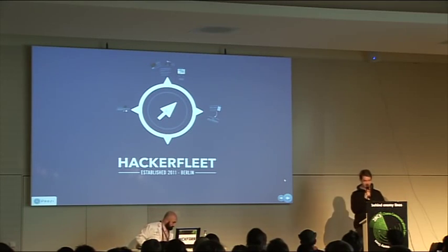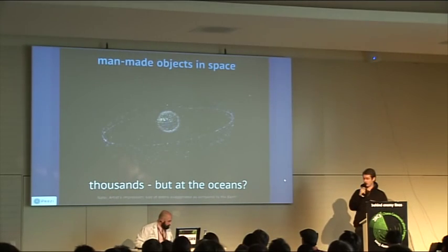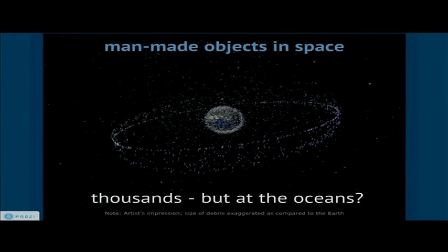My name is Ian from the Hacker Fleet and we do open source development. In space we have shitloads of objects — man-made objects, thousands of them — measuring and observing, taking pictures and giving us information about our planet.